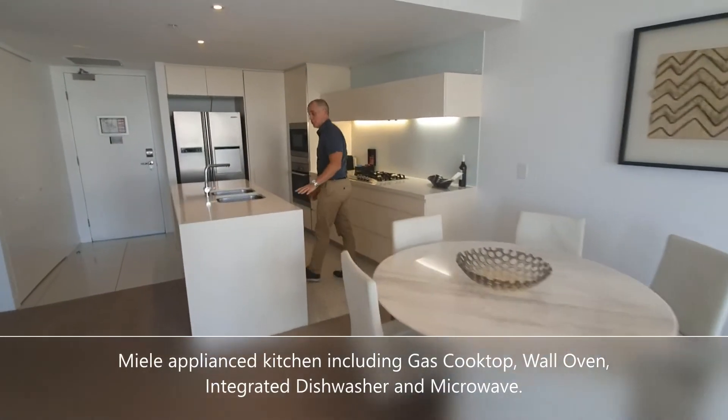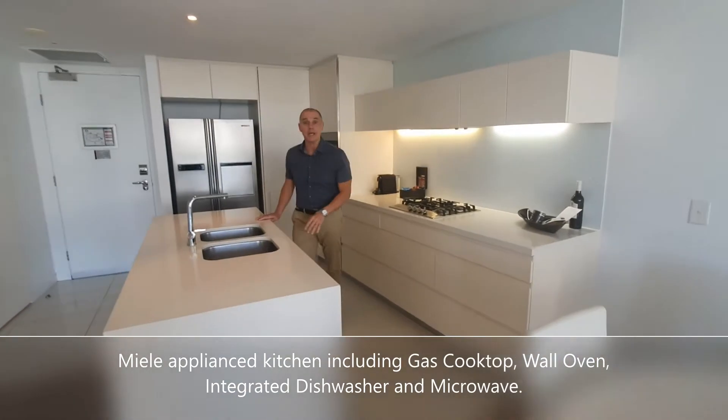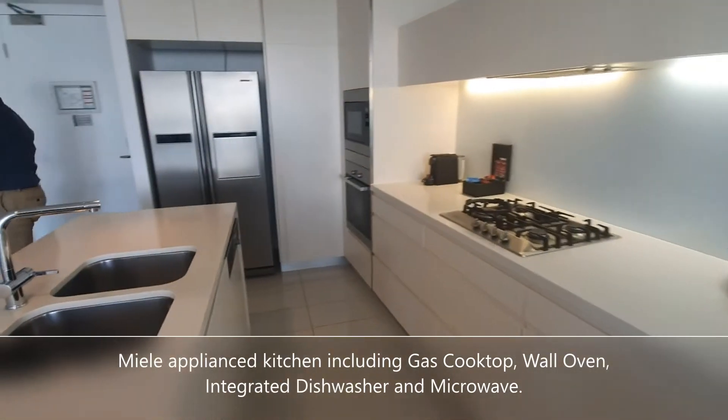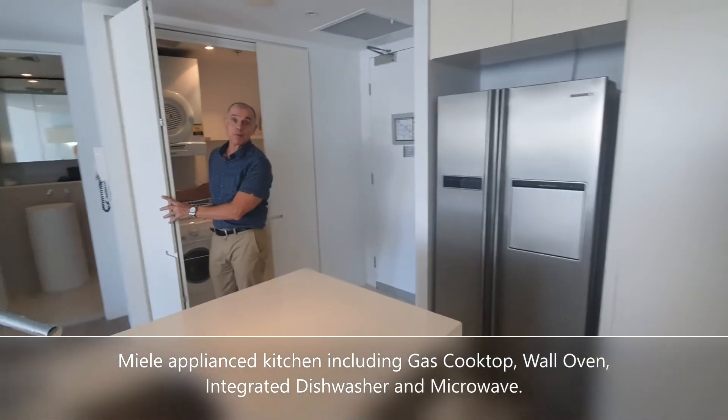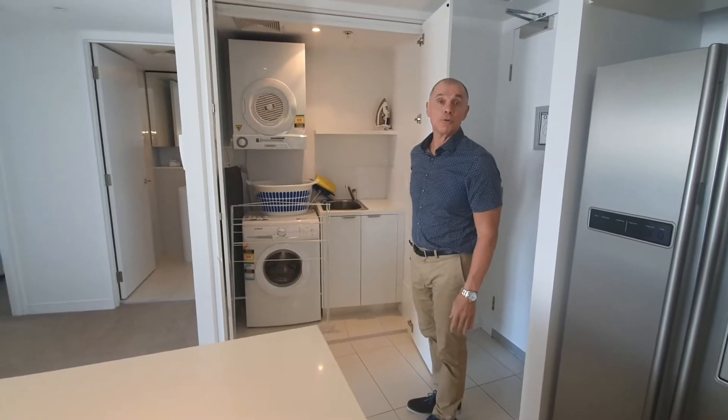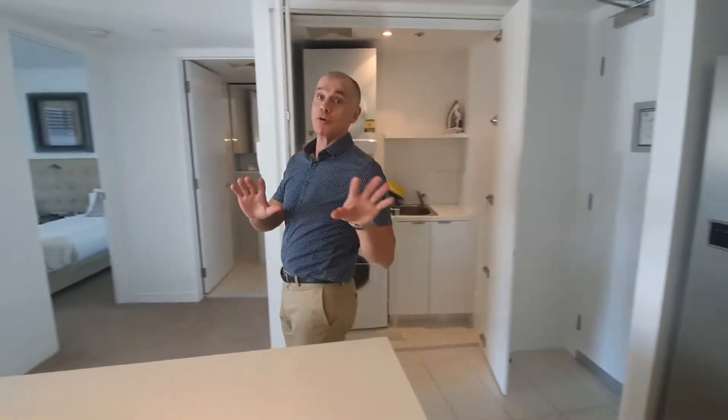Through to a nicely appointed Miele appliance kitchen. Quite a lot of the two-bedders and also the one-bedders here at Oracle have a very comfortable, very convenient European laundry.